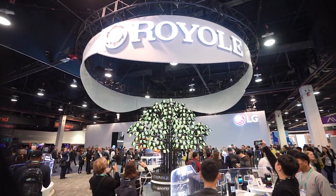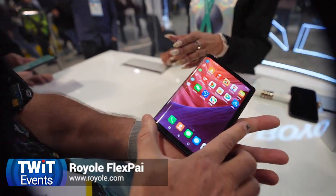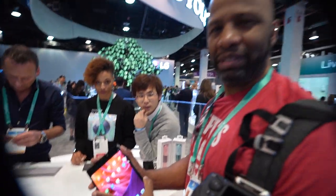One of the big stories of CES last year was Royale — before Galaxy did their fold, they did the first folding screen. You would carry this in your pocket and that would be your phone screen, and then when you decide you want a tablet, you get a tablet. It's plasticky, but it doesn't feel cheap.